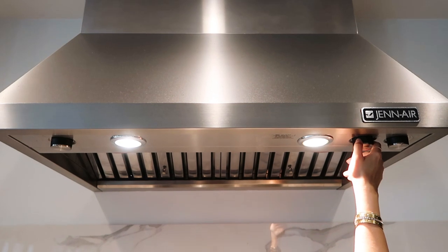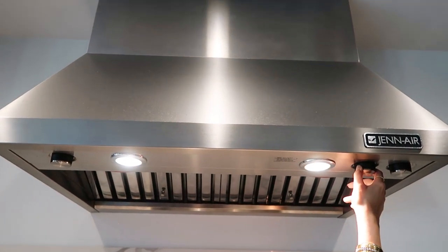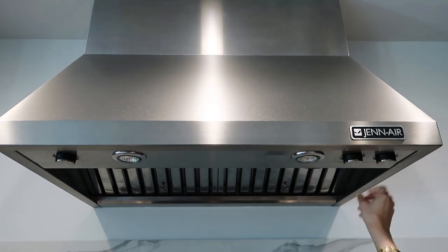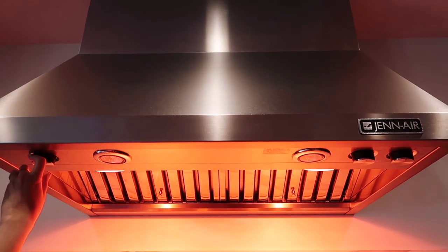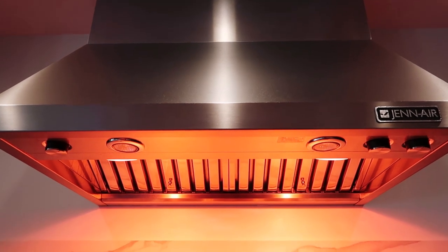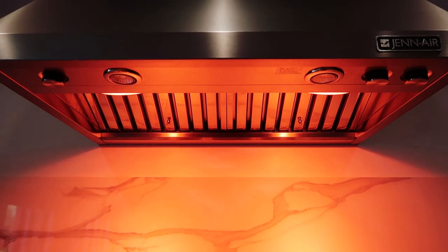These lights are really helpful. When I'm cooking, they give me a very clear view of my food. I really like this feature because it has heat lamps, so if you have food that you want to keep warm, these heat lamps will do that.